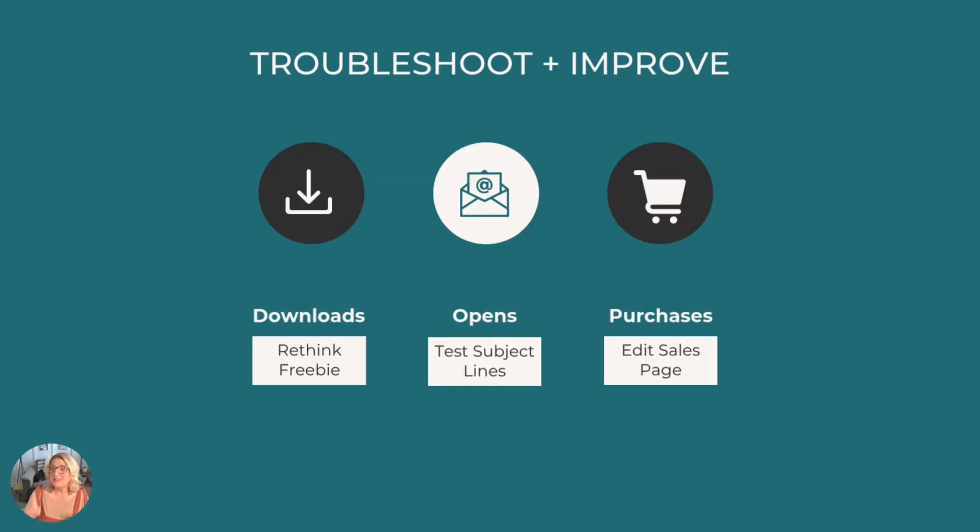Step seven — don't miss this step — is to troubleshoot and improve. Once it's live, you get to watch what's working and what's not. If you aren't getting a lot of downloads, try rethinking your freebie and tweaking the messaging around the benefit or transformation it provides. If they aren't opening your emails, test your subject lines. If they aren't buying your product, go back and review your sales page content. One of my favorite quick wins is subject line tests — if you can spark curiosity, you can get the open. I once changed a subject line from 'your free guide is here' to 'did you see this yet?' and my open rate went through the roof.